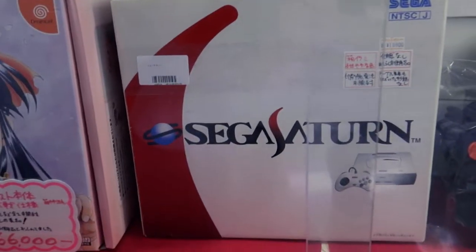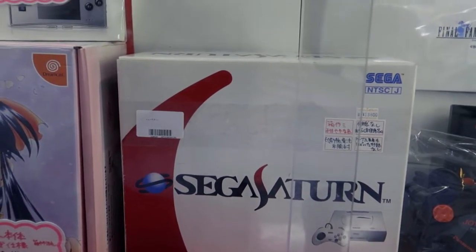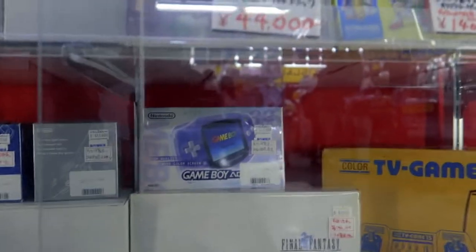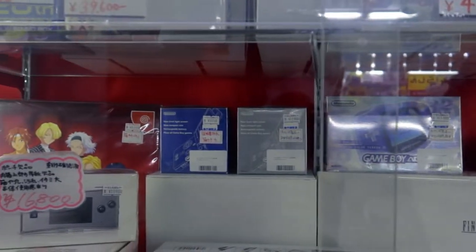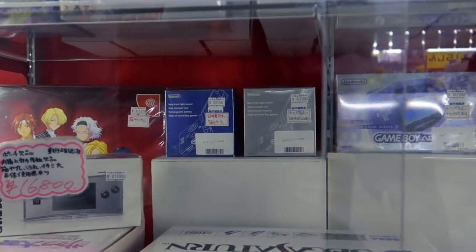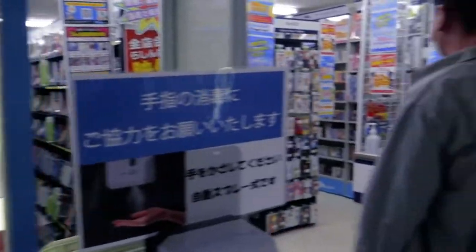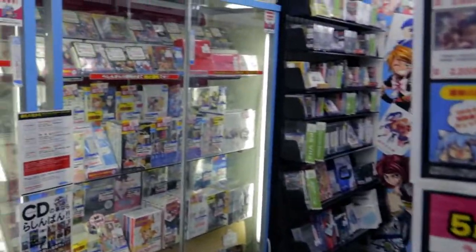We got a cool Sega Saturn for $80, white version. We got a Game Boy Advance over there for $100. They're a bit expensive. Other ones over there, $100 too. But anyway, let's take a look. They have some cool stuff everywhere.